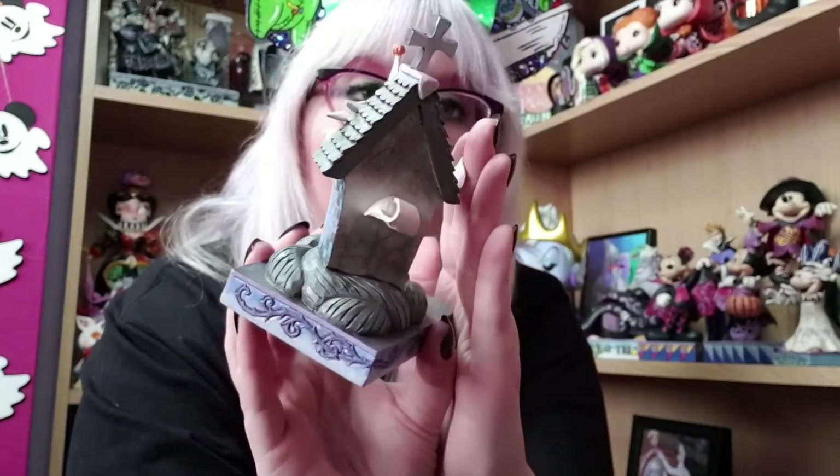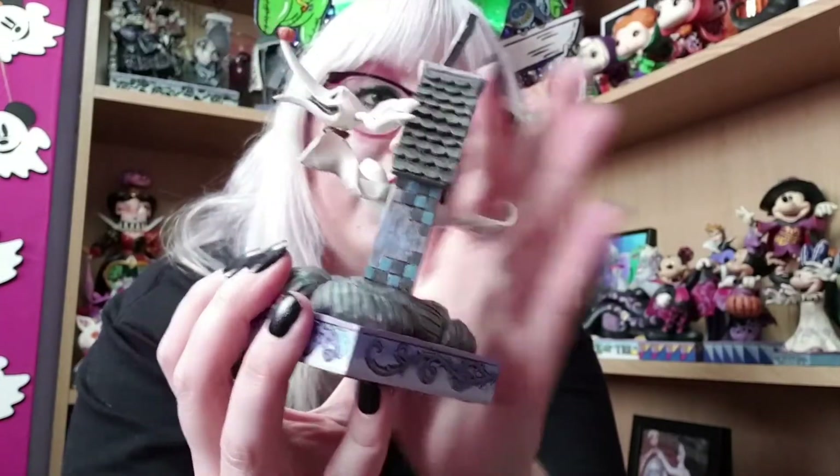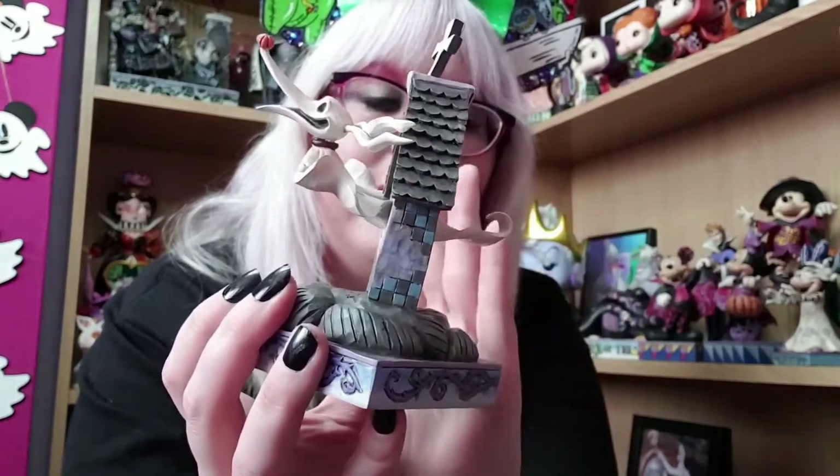I think it's stunning — I love all the little details. Even the brickwork on the tombstone is amazing. That was my Zero Jim Shore and I am obsessed with this. It is called 'Floating Friend,' which I think is a perfect name for this beautiful Jim Shore figurine.